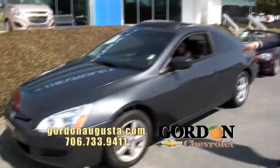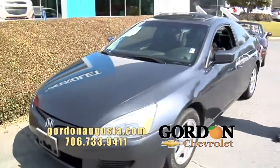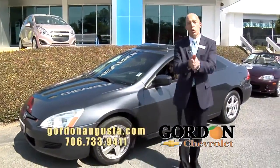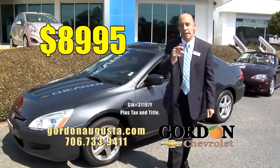Look behind me — 2003 Honda Accord Coupe. This coupe has alloys, it's got leather, it's got a sunroof. Everything functions perfect on this car. Not bad on the miles. And at Gordon Chevrolet, it's $89.95. Low price — think of the low payment you can get.